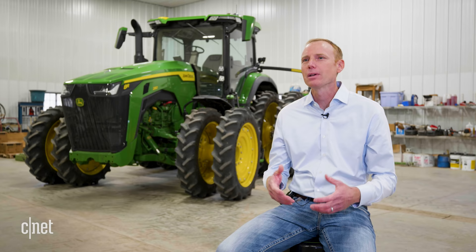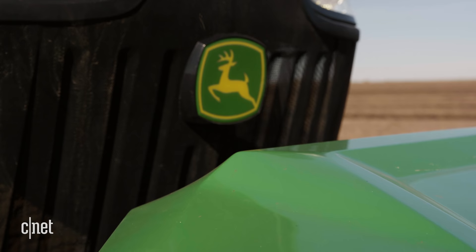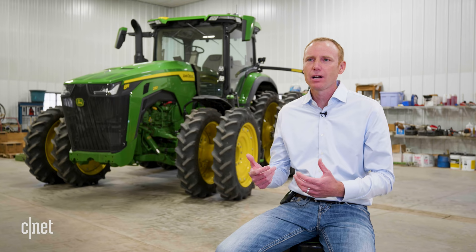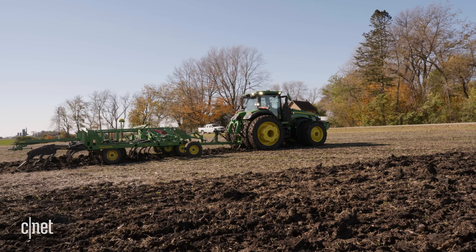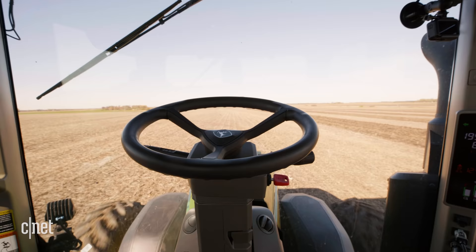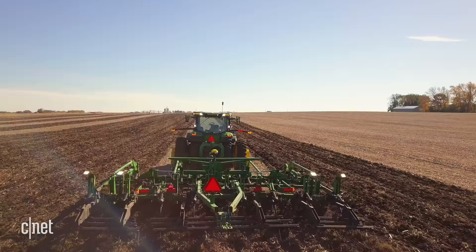The autonomous system is sort of separated from — yet integrated into — the tractor. The perception stack, the cameras, and the compute capability are added onto the tractor, but we also had to make other changes for autonomy. From a safety perspective, we want redundant ways of stopping the machine — you can stop it with traditional service brakes, and we also added a second method through the transmission, which is how the base tractor changed to be autonomy-ready.